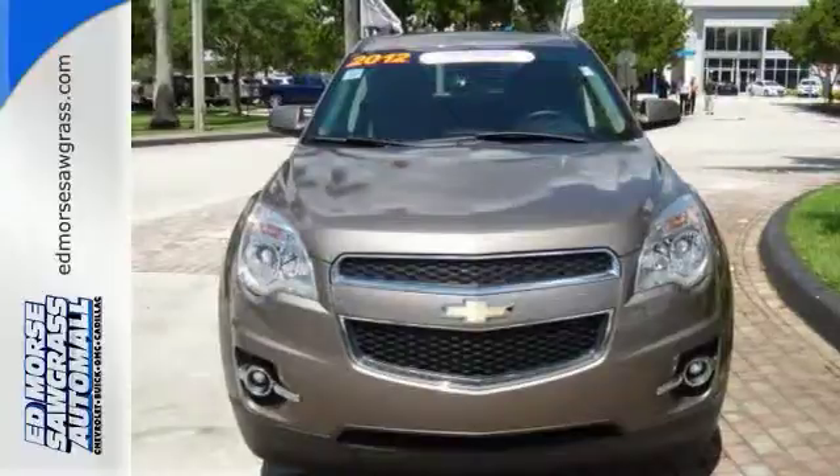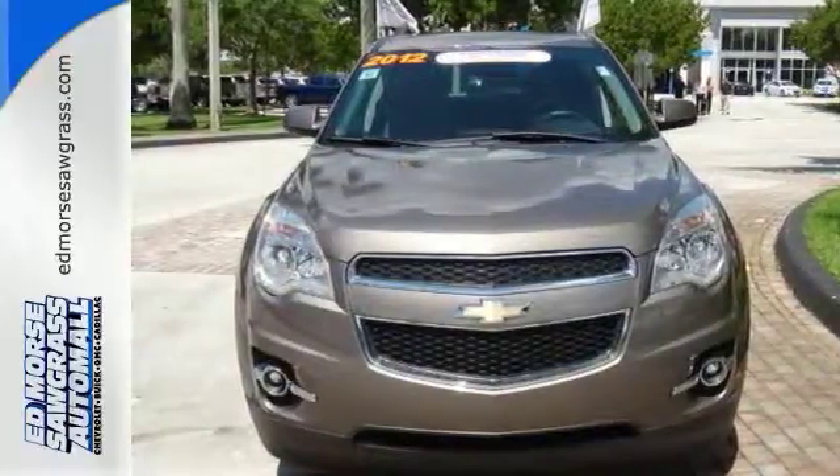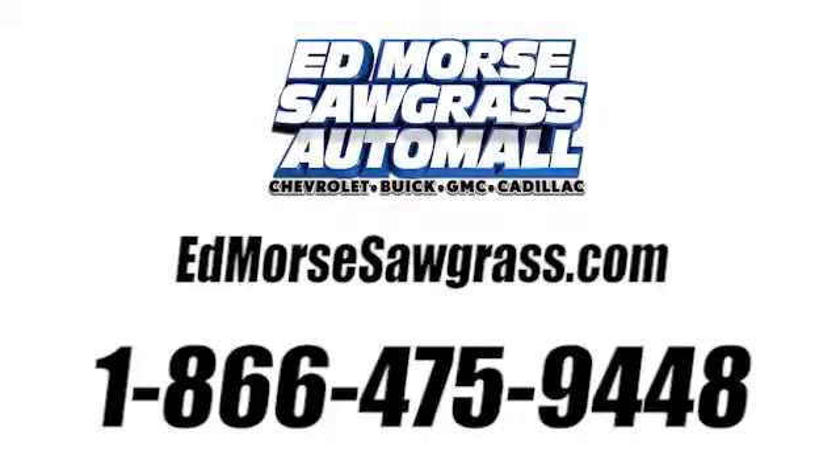Come take a look. Call us today at 1-866-475-9448. For value and for service, it's at Mars.